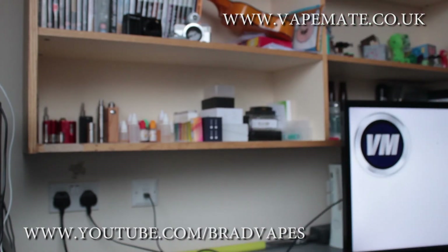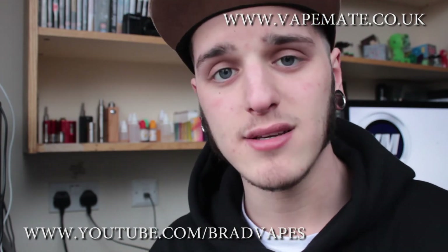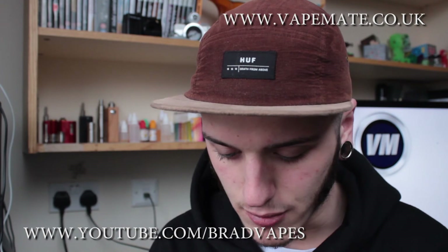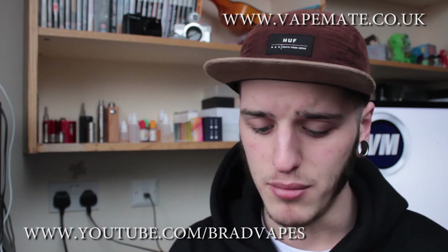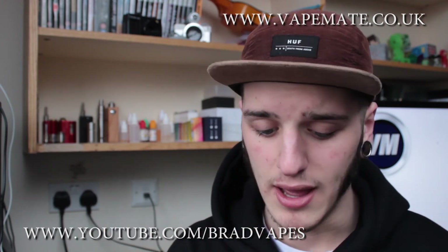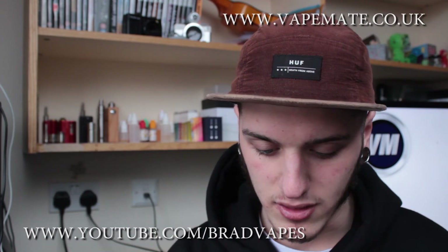People say taste is subjective. Fair enough — not everyone likes aniseed, not everyone likes menthol like myself, not everyone likes tobacco liquids. But I can honestly say, if anyone out there claims to like either that bacon e-liquid or that Hickory Smoked e-liquid, which literally just makes your coil taste burned, then I'm sorry, but they've got to be lying.